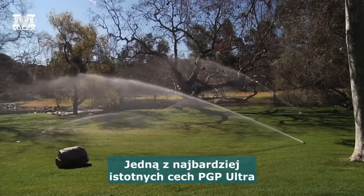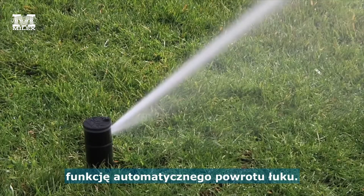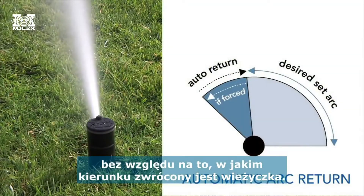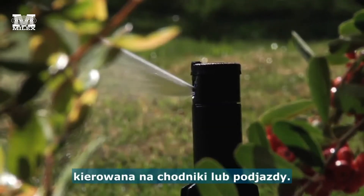One of the most important features the PGP Ultra incorporates into its performance is the automatic arc return feature. This feature returns the rotor's arc setting regardless of where the turret is turned, ensuring that precious water is not wasted on sidewalks and driveways.